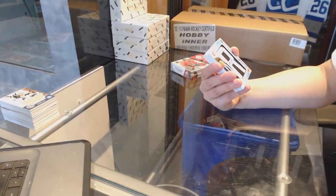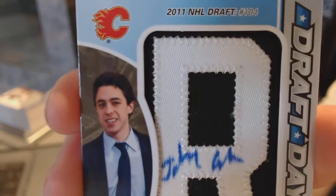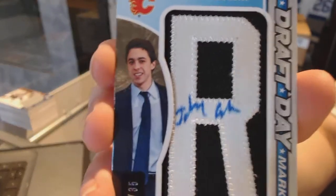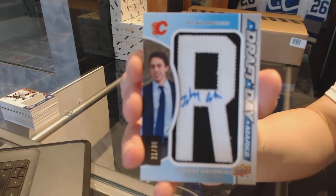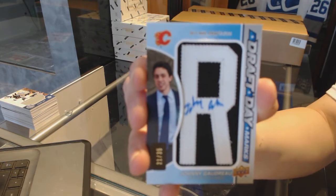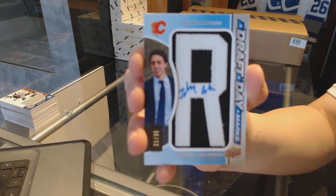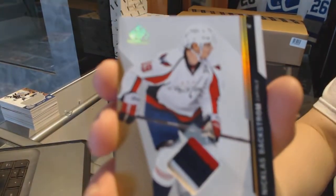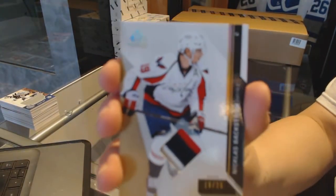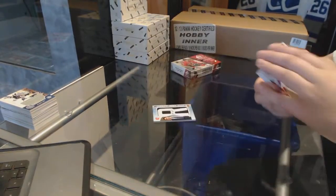On to box number four — we've got a draft day marks number to 35 for the Calgary Flames, Johnny Gaudreau. Patch number to 25 for the Washington Capitals, Nicholas Backstrom.